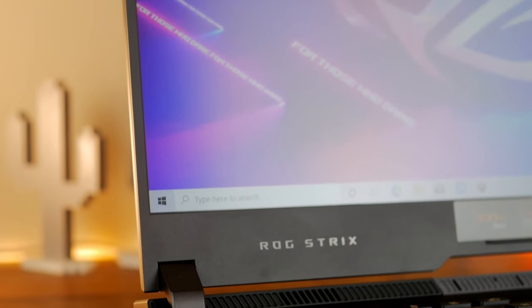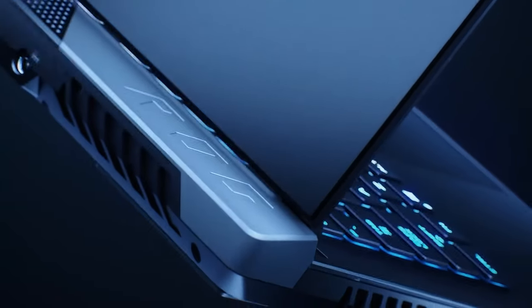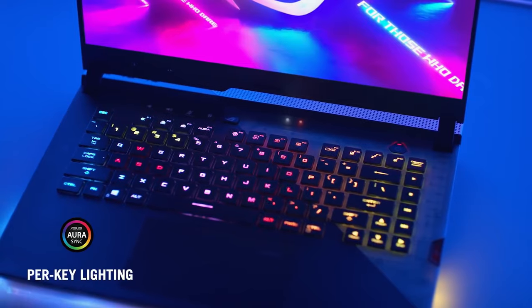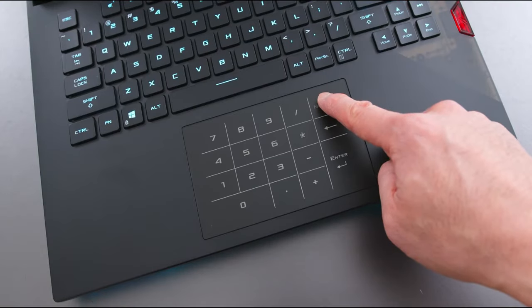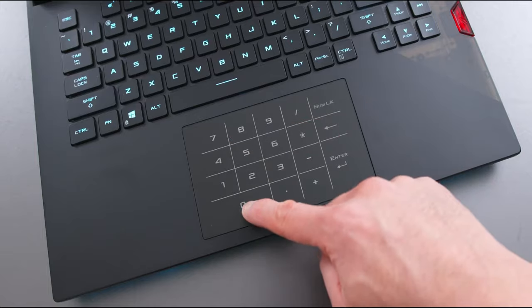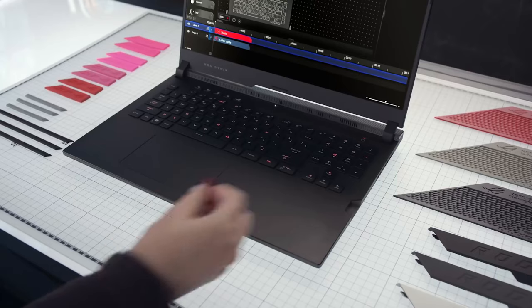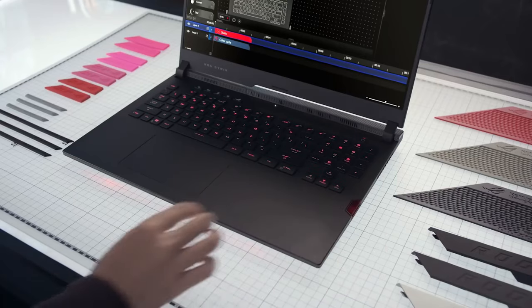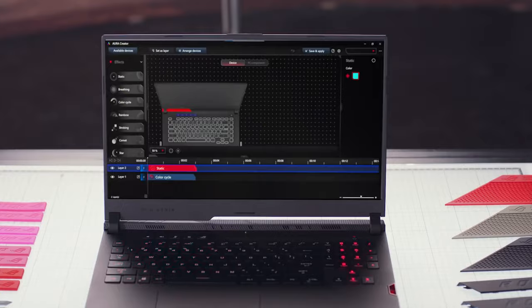The bezels are thin with no webcam, and all IO ports are located at the back. The keyboard is properly spaced with good key travel. The numpad is a bit unusual and will require some time to get used to, as there are no dedicated keys for Home, End, Page Up, Page Down, or Insert. Overall, this 2021 Scar 17 is a fine piece of craftsmanship — more portable and more refined than the previous generation.